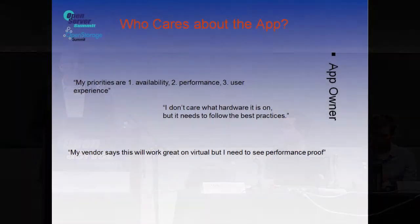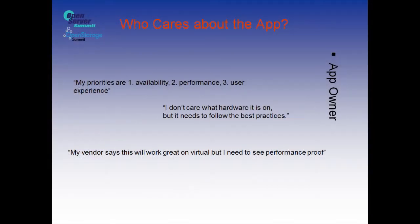But then you get down to the app owner — maybe it's that SQL DBA, or the guy that said, I just developed this application that I put out in the cloud, and I'm trying to deliver this gaming system. They're the ones that come in and say, I don't really care. All I want is availability, availability. I want my stuff to work. And by the way, more availability. That's really what they care about — how much can I get to my stuff. Otherwise, they could care less what you're putting behind it.